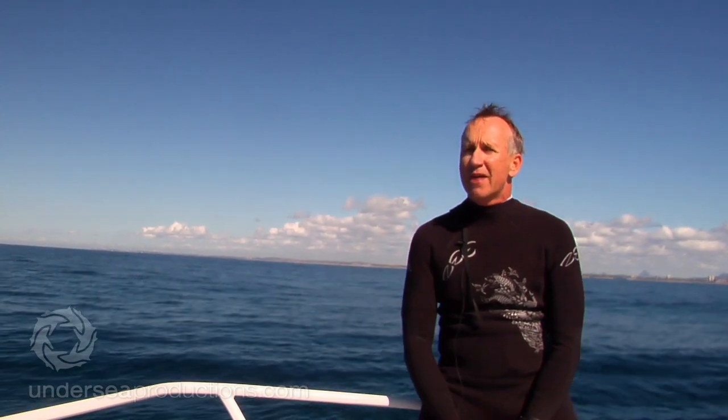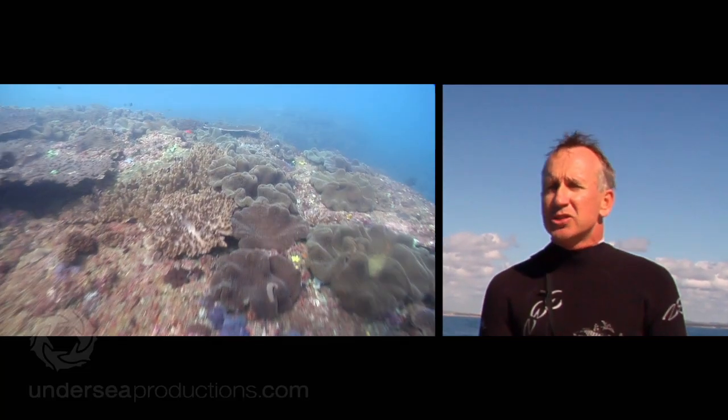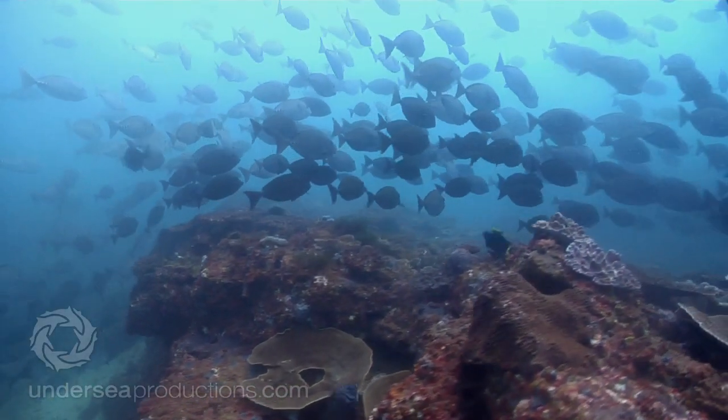In terms of the general health of the area, the coral cover's pretty good in patches. We haven't seen any major mortality in any of our sites that we've visited so far. It's a dynamic environment but it seems to be doing quite well at the moment.